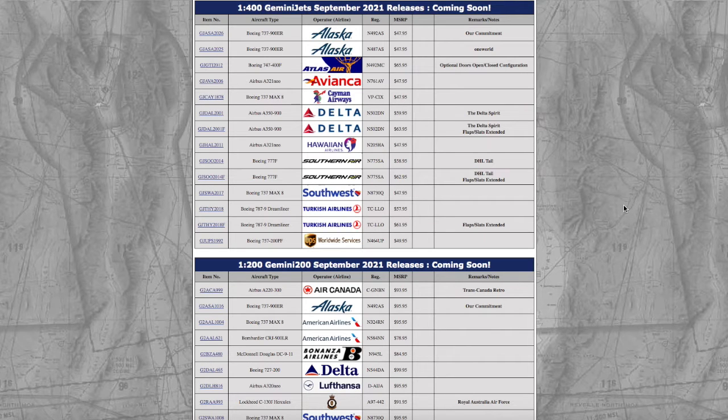What is up everybody, Garden State Aviation here, back with another video. In this video, we're going to be taking a look at Gemini Jets September 2021 1:400 and 1:200 releases. Without further ado, let's get started.